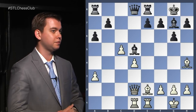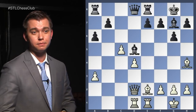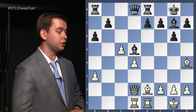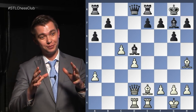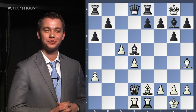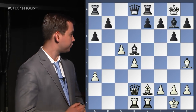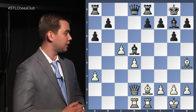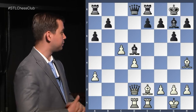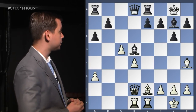Bishop f3. Anybody have other suggestions? Queen f4. Both are good moves — moving forward, that's always a good sign. It looks like queen f4 and bishop f3 are our candidate moves. We could also obviously play some other moves like h3, which might help us in this position.